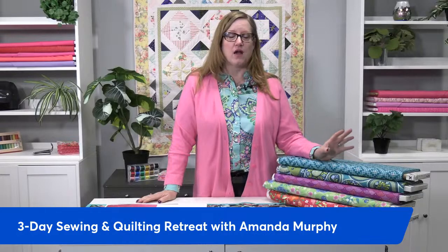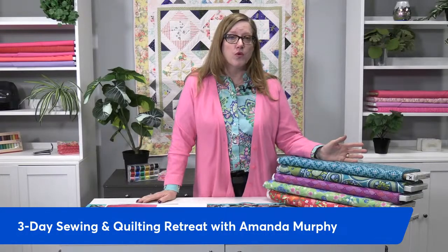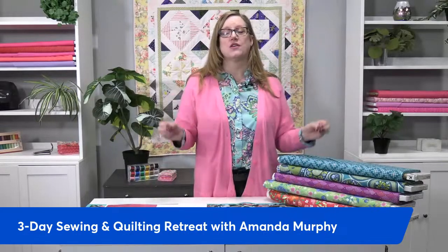Our headliner is Amanda Murphy. You've probably come to classes when she's come here and taught, and you've seen her beautiful fabrics. You probably have some of her books. She's also created quilt patterns and all sorts of things, and she even has ruler work rulers. She is such an amazing person, and she is going to be joining us and teaching how to finish your quilts and how to do the quilting.